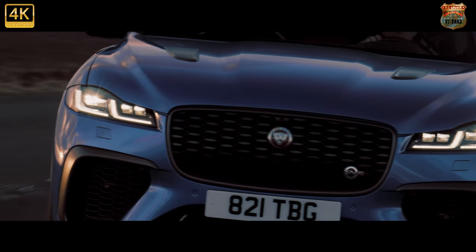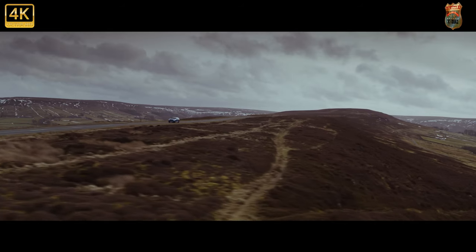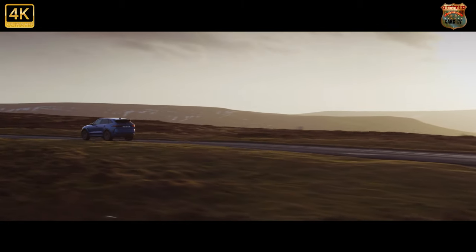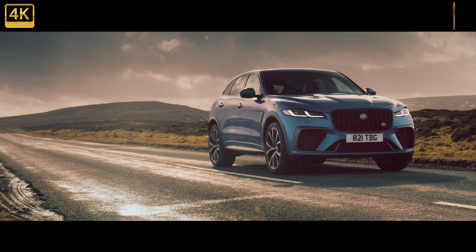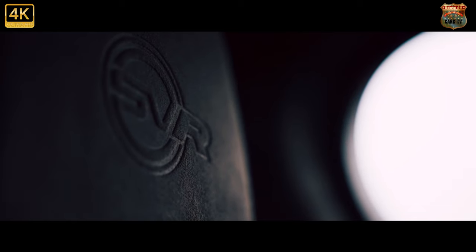BMW's iDrive and Mercedes MBUX systems are both easier to use while driving, but as touchscreens go, Jag's effort is sharp, responsive, feature-packed and very easy to navigate. Apple CarPlay and Android Auto are both standard. Cars higher up the range also come with slick digital driver's dials and a rear-view mirror you can flip from a standard glass reflection to a camera mounted on the tailgate. It looks cool, but also works well.